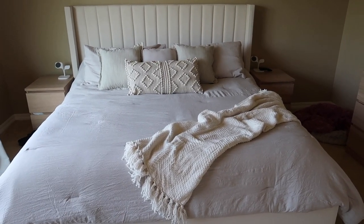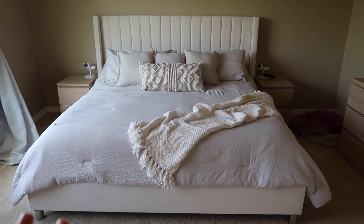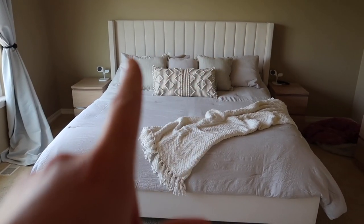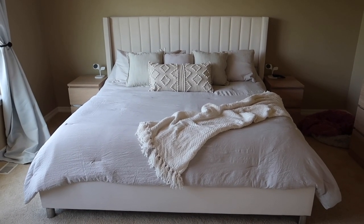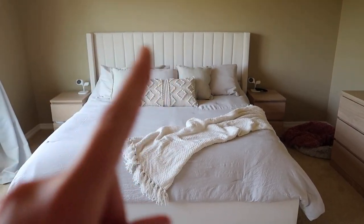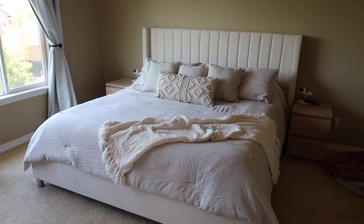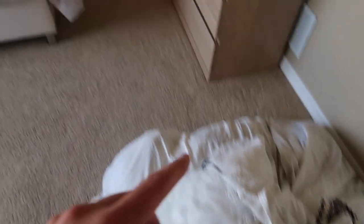I think the bed looks pretty awesome — very neutral, very pretty. The throw adds so much, with the white and texture tying into the pillow. The only thing I'm not 100% on is maybe those pillows, but they do look really good — a little bit of texture and slight color variation while still very neutral. With our upholstered white bed, it looks amazing. It looks great with the little nightstands and dressers too.